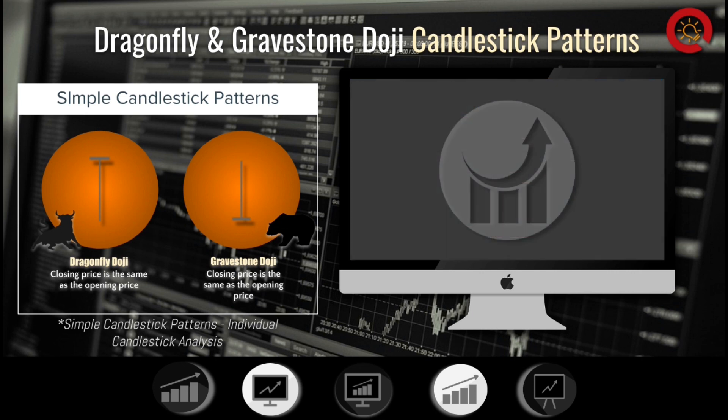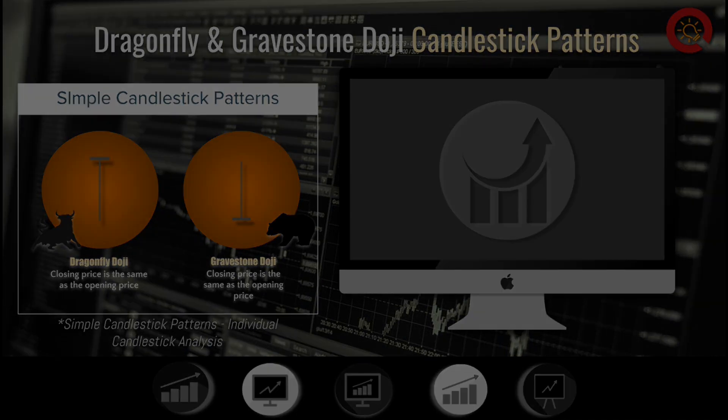In the next section, we'll dive into some of the various complex candlestick patterns that you may come across. I'll see you in the next video.